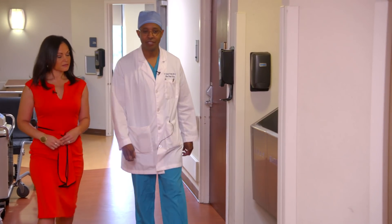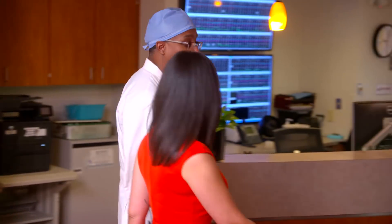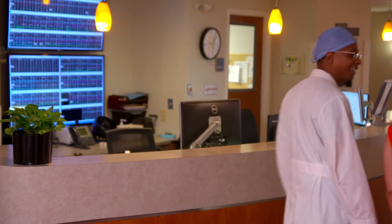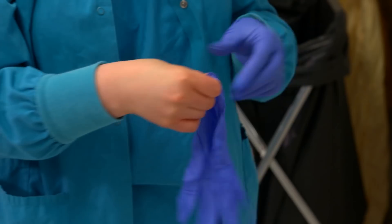Dr. DeJuan Gunter, an OB-GYN at UNC-REX, is in awe of Triton's superior accuracy and precision in estimating blood loss. In terms of Triton, it's kind of like nothing I've ever seen before. The only quantitative way I knew before was to actually sit down and weigh a lot of laps, and nobody wanted to do that — proven to be inaccurate, inefficient, and time-consuming.